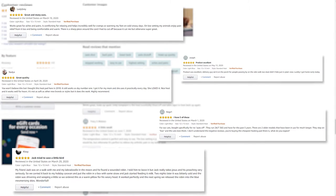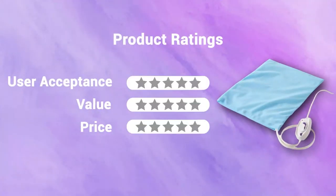It's time to rate this heating pad. The deal is great according to the price it's offering. In terms of user acceptance, we rate it four out of five. It has no moist heat therapy option or a timer; in terms of value, we rate it four out of five. It's available at around fifteen dollars; our rating for its price is five out of five.